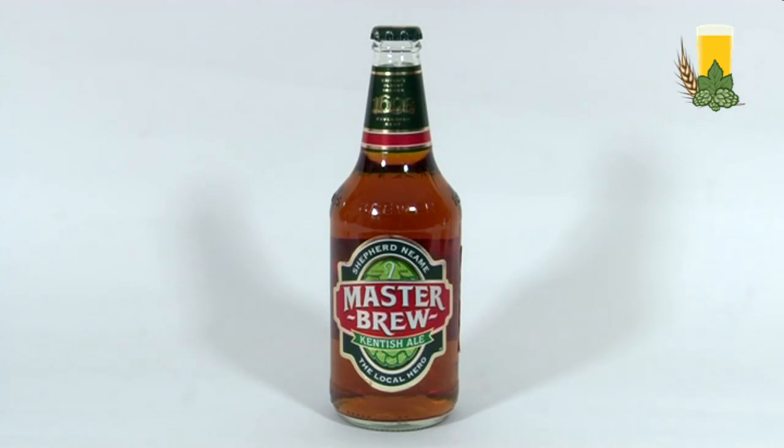It's got the key ingredients: solid oak marsh stands, our own yeast, liquor from wells deep beneath the brewery. It's got everything going for it, and it's brewed in Britain's oldest brewery. It's got much better than that, I can tell you.